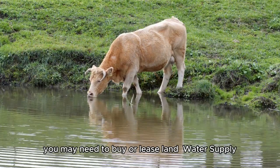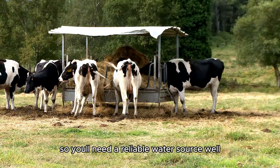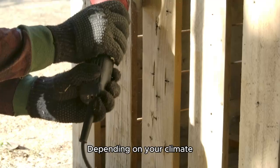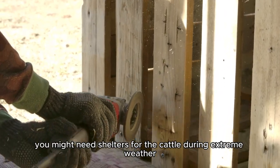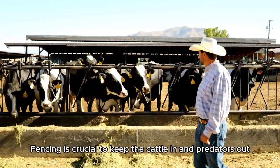Water supply: cattle need plenty of fresh water, so you'll need a reliable water source — a well, stream, or pipe system. Shelter and fencing: depending on your climate, you might need shelters for the cattle during extreme weather. Fencing is crucial to keep the cattle in and predators out.